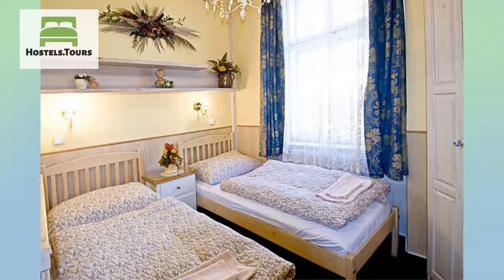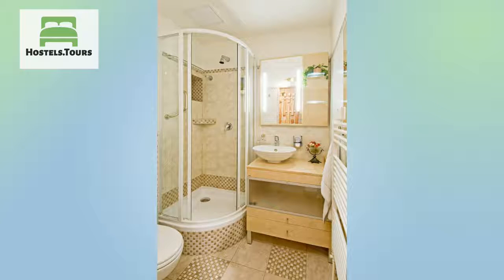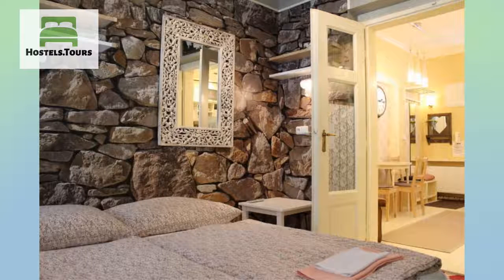Young travelers as well as families like Alice Apartment House for the possibility of spending time together in our comfortable apartments with fully equipped kitchens. These apartments are suitable for one to five people and they are available for private use. All taxes are included in the price of accommodation.